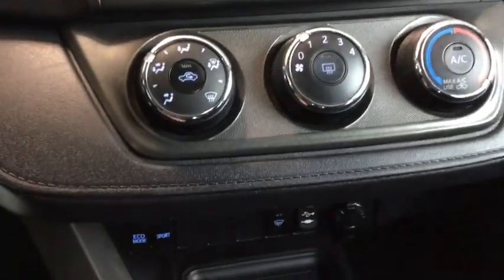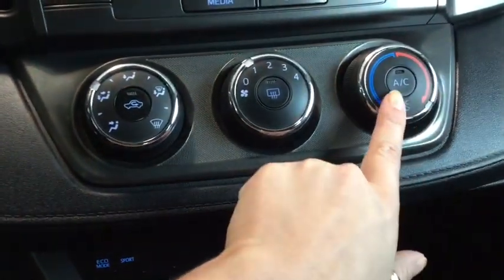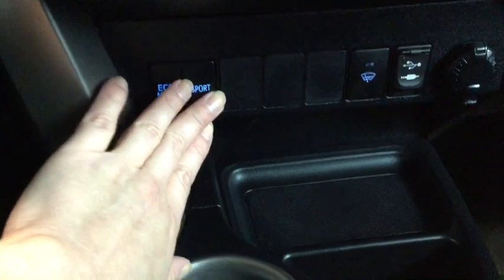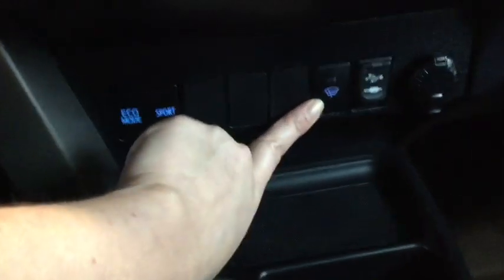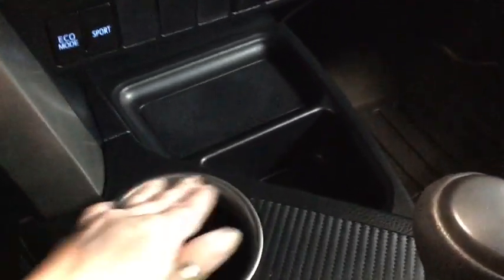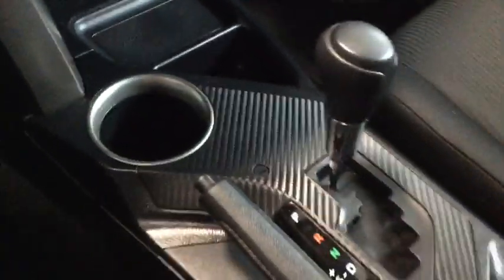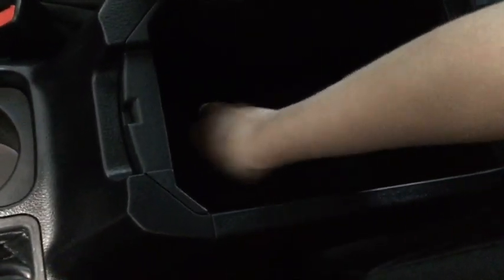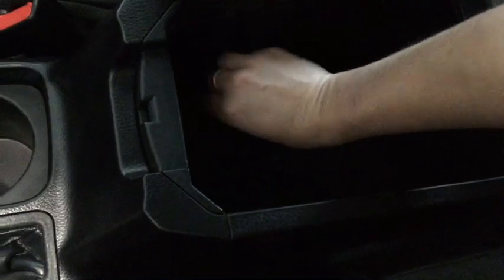Moving further down, you have your climate control with air conditioning. In your driving modes you have eco mode and sport mode — sport mode is super fun to drive. You also have windshield wiper defrost. Here's where you plug in your USB and audio input, plus a 12-volt DC plug-in for other devices. There's storage below and a couple of cup holders in the center console.